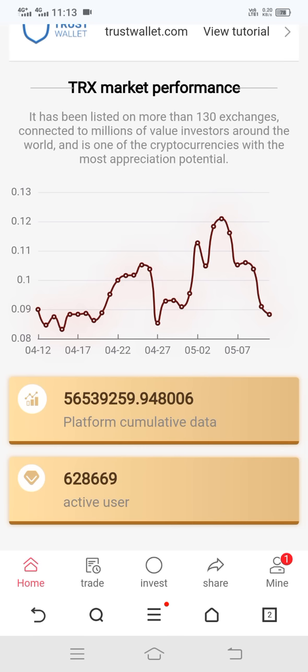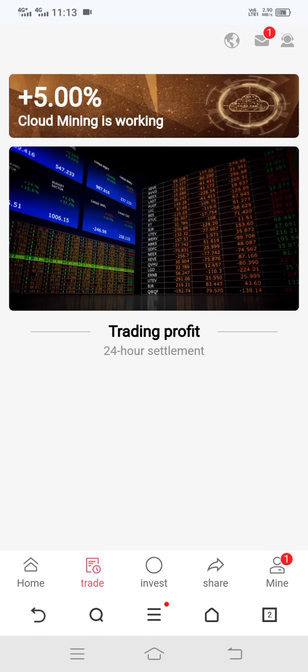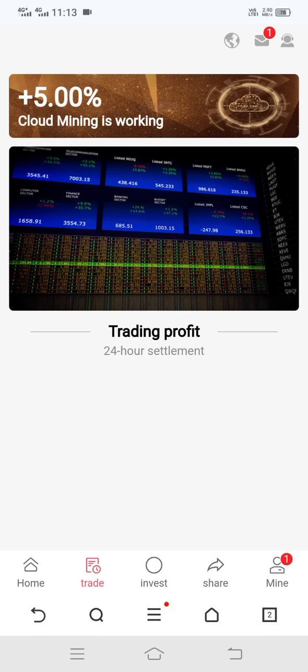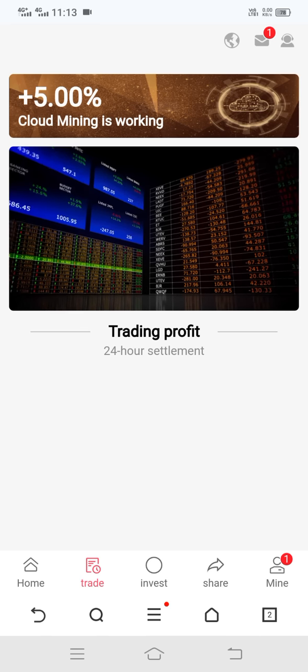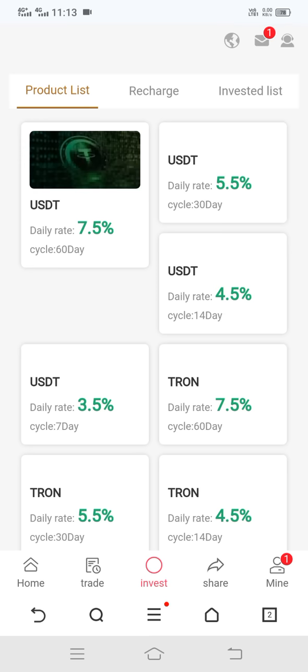Here you can see the profit list. Now I can show the trade history — it is also very good. Here you can see plus five percent and cloud mining is working. Now I can show the investment list — yes, you can see the investment list here.